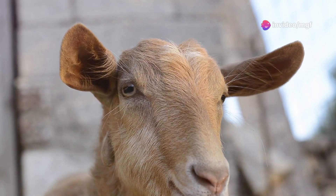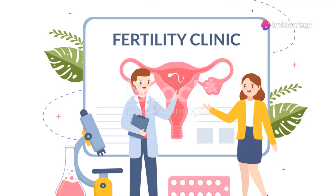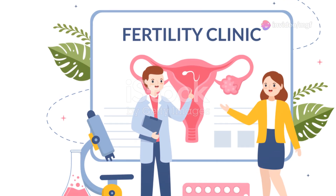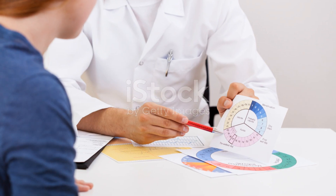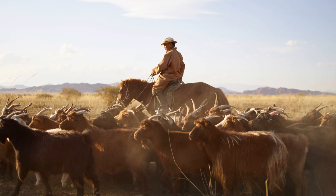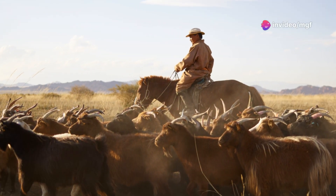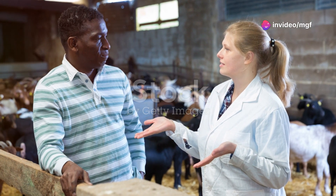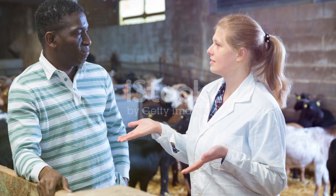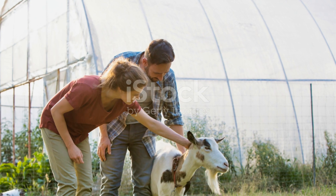After that, observe for heat — this is a critical step to ensure the synchronization process is working. Closely monitor the does for signs of estrus beginning about 2 days after the injection. Signs include restlessness, tail wagging, and mounting behavior. Finally, breed at the optimal time: breed the does 12 to 18 hours after the onset of estrus for the best chance of conception. This window is crucial for maximizing fertility.